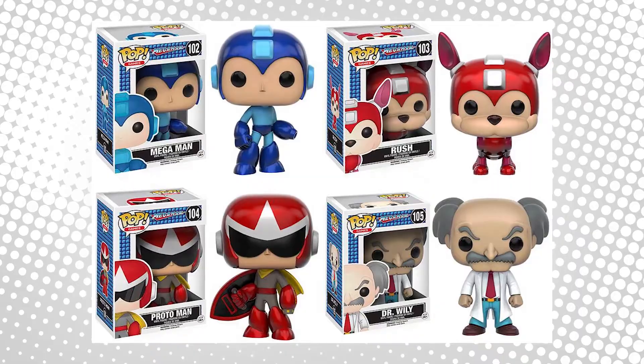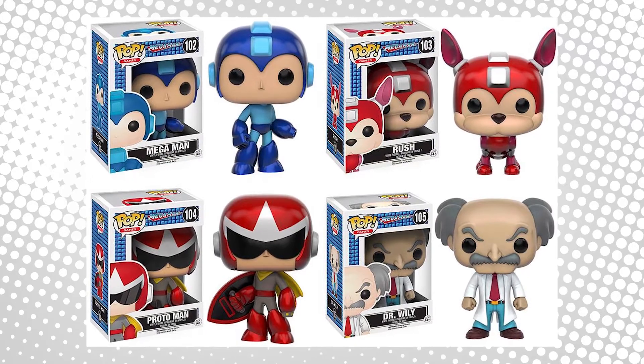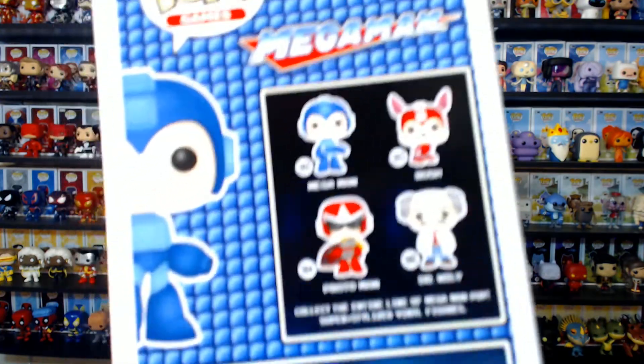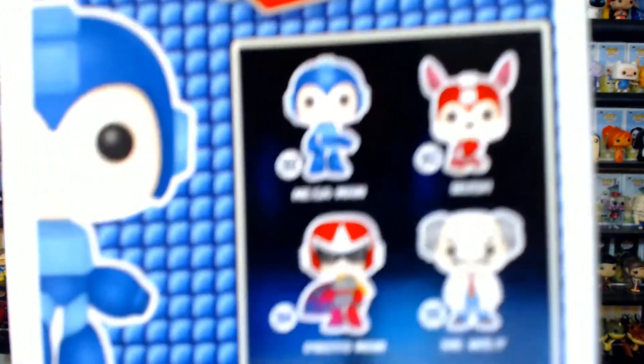He's not the only one in the series. You've got Mega Man, his trusty robo-dog sidekick Rush, Proto Man, and Dr. Wily. It's kind of a bummer we didn't get a Dr. Light or even a Roll — it would have been cool to have them.